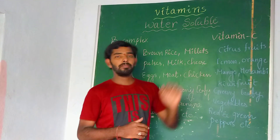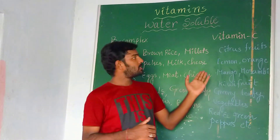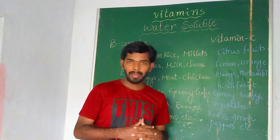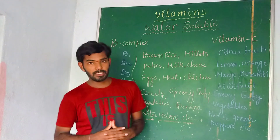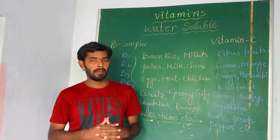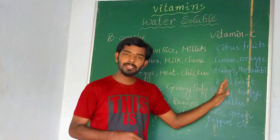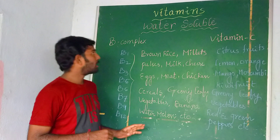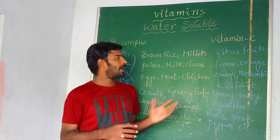The next one is Vitamin C, also known as ascorbic acid. The food sources include citrus fruits like orange, lemon, and mosambi, as well as kiwi fruit, green leafy vegetables, red pepper, and green pepper. If you are taking these food items regularly in your diet, you can easily get Vitamin C in your body.